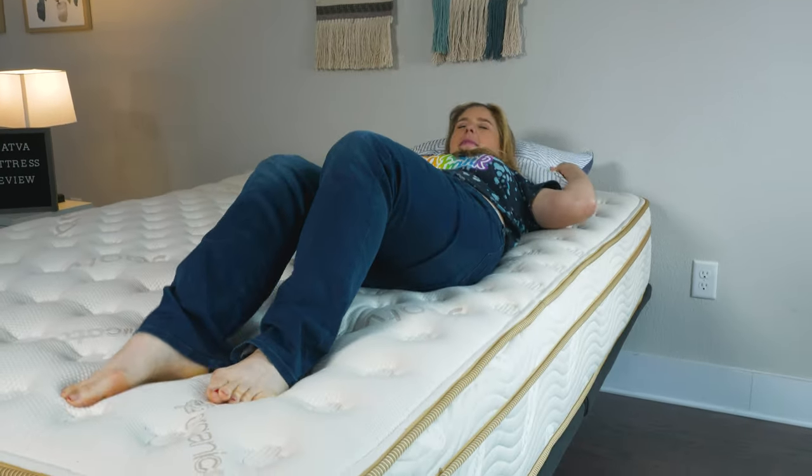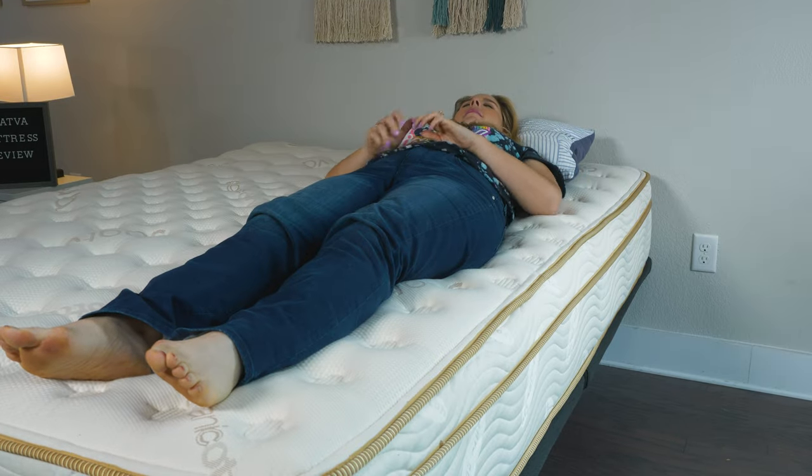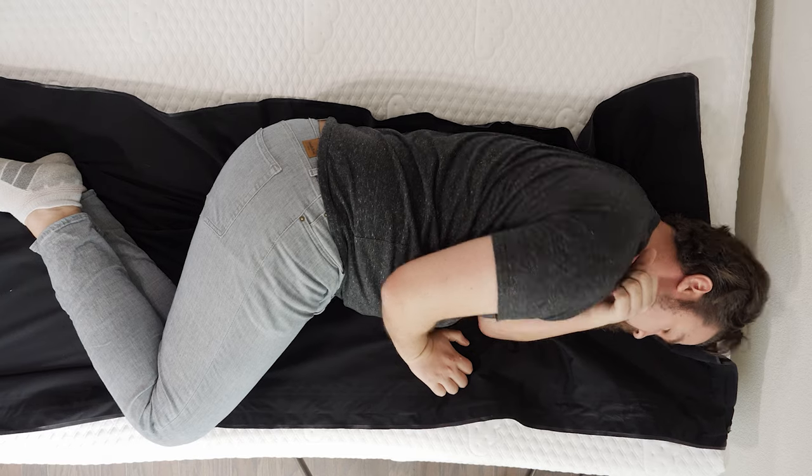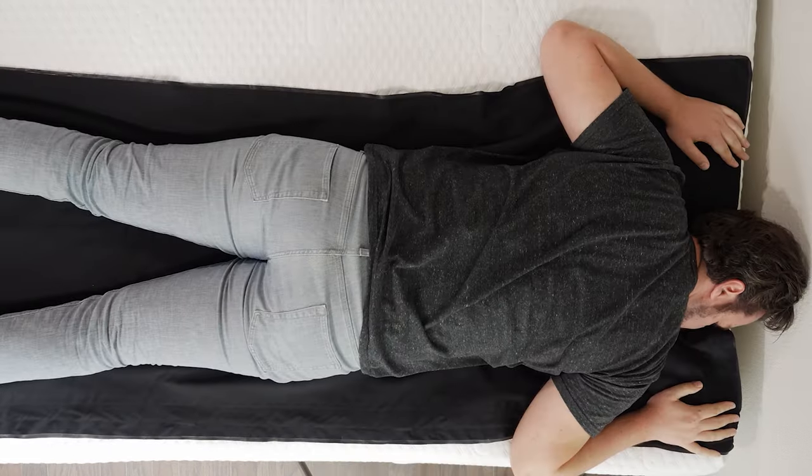Hey y'all, Elissa here with Mattress Clarity. These days there are hundreds of online mattress manufacturers, and it can be difficult to find the right one for you. But lucky for you, I have personally tested over 150 of these online mattresses, and I rounded up a list of my favorites. Whether you're a back, side, or stomach sleeper, I've got something that'll work for you. So keep watching to find the perfect one.